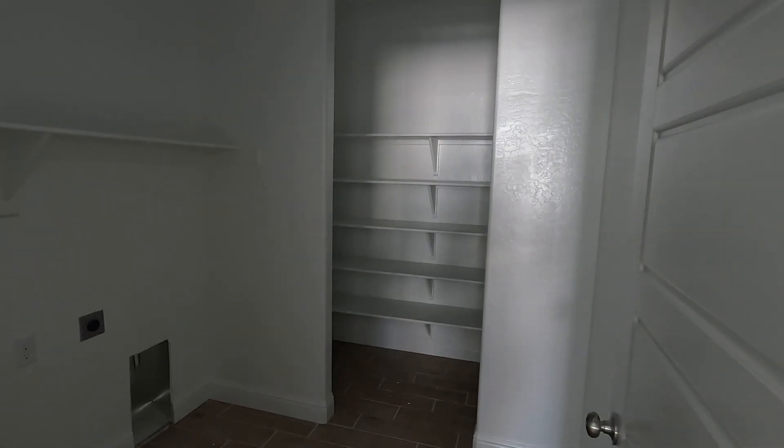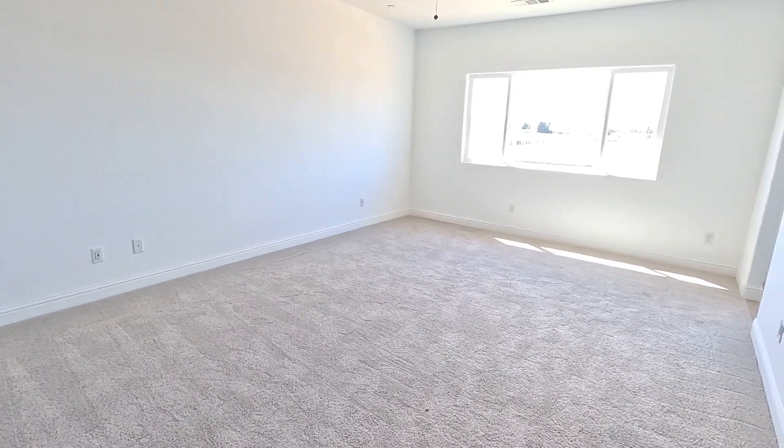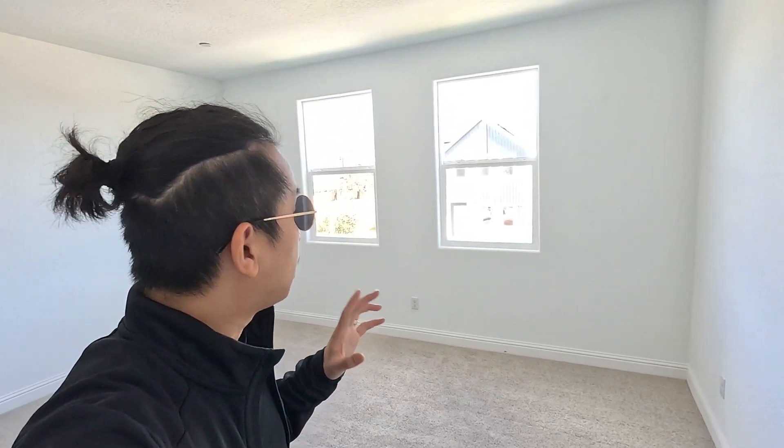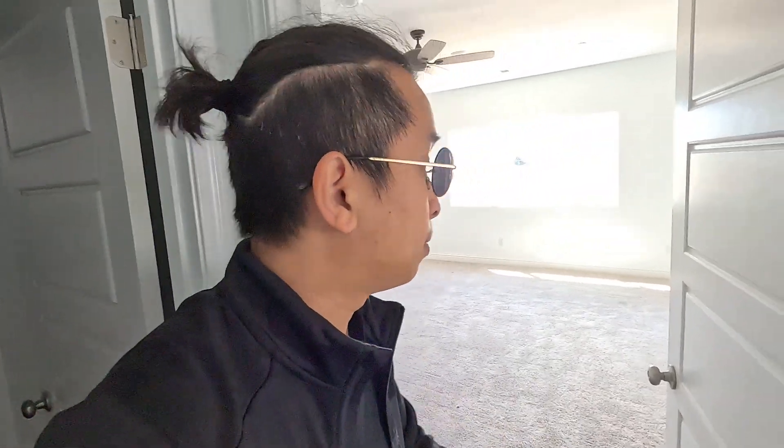Here's the washer and dryer room, and then we'll check out the master in a bit. Even though this is not the master, it's still a pretty big room. The difference between the Honeydew and the Dewberry is that this bedroom is a lot bigger. It's 2,200-something square feet versus the Honeydew — there's at least 100 plus square feet more, so the bedroom on this side is bigger — that's the key difference.